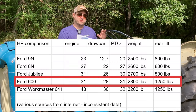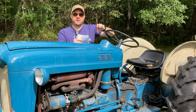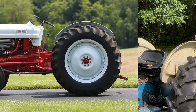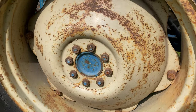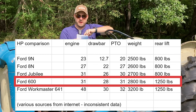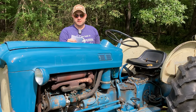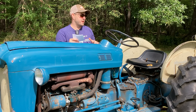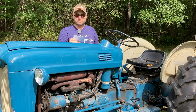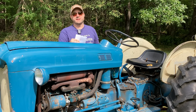The 600 is very similar to the Jubilee. One way to tell them apart is the rear hub assembly — the Jubilee has the same type as the 8N with a nut in the center of the rear rim, while on the 600 series the center is just a flat surface with no nut. The 600 series still had 31 engine horsepower and 31 PTO horsepower. A little bit of a weight gain to 2,800 pounds — weight is important because it helps you tow and haul things. But a significant increase in hydraulics with the 600 gave you 1,250 pounds of rear lift capacity. That's a big deal.